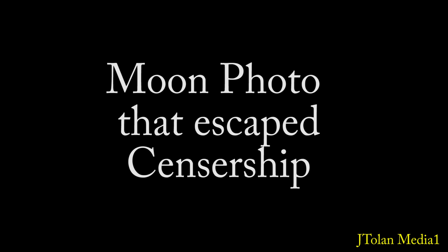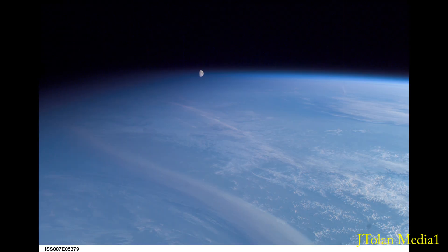I'm going to share with you a most amazing photo that the Russians took from on board the ISS. Have a look at this — this picture escaped censorship because of the way it was taken. It was passed off as an optical illusion; they said the moon is just visible through the haze of the earth, when in actuality the moon is in front of the earth, not behind it.